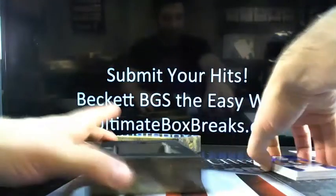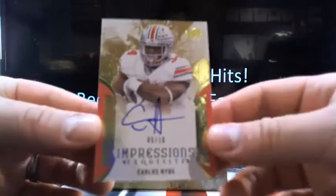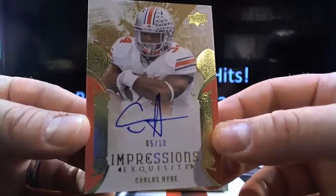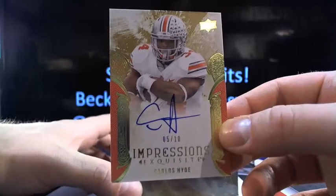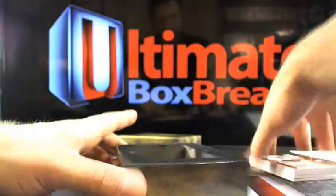2 out of 3, the blue version of Allen Robinson. How you guys doing with that 5 star? Just saying, it's there. Next you got Carlos Hyde, 5 out of 10. Short print, going to San Fran. K-Sanar doing work. Everything's short print in Exquisite, dudes.